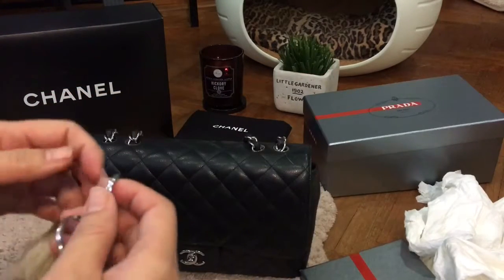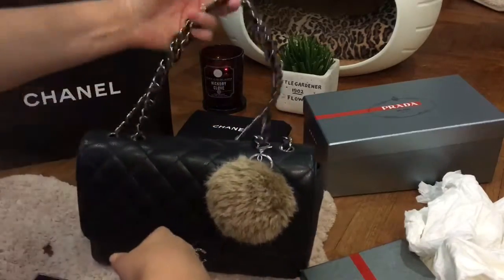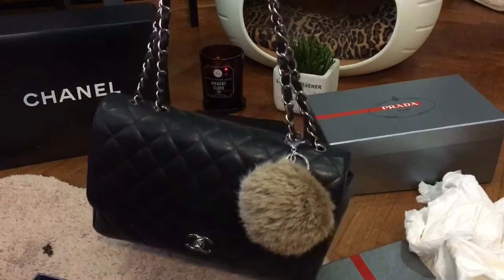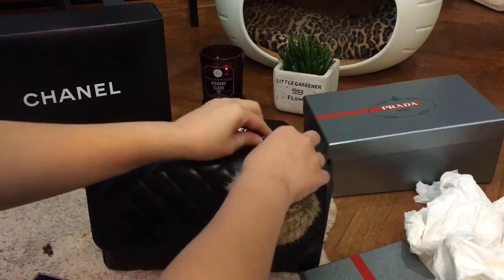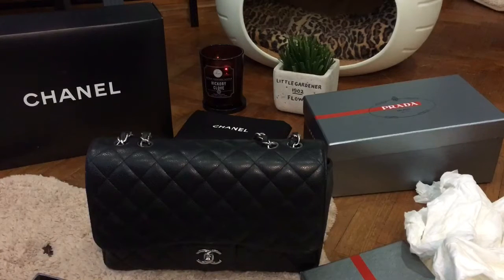And lastly, this is a light brown poof. This is how your bag will look if you dress it up with bag charms or poofs to make your bag look different from everyone else's.